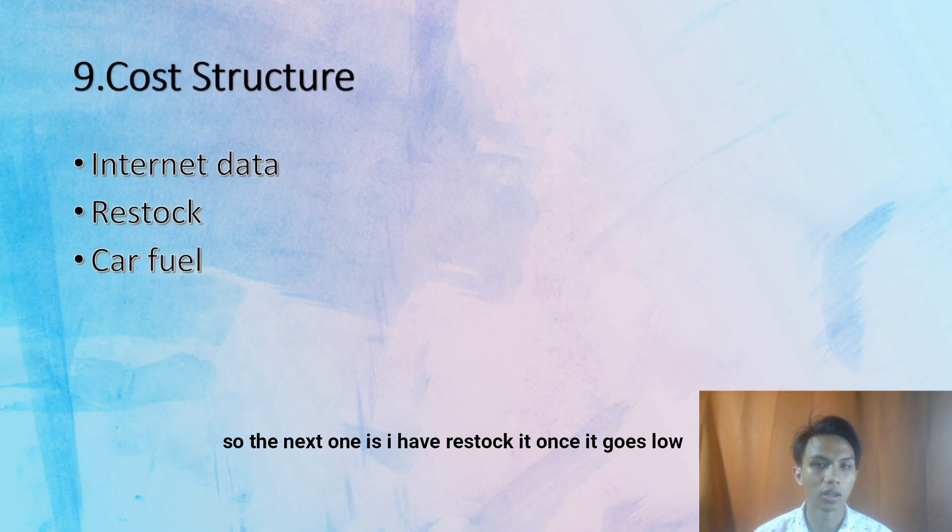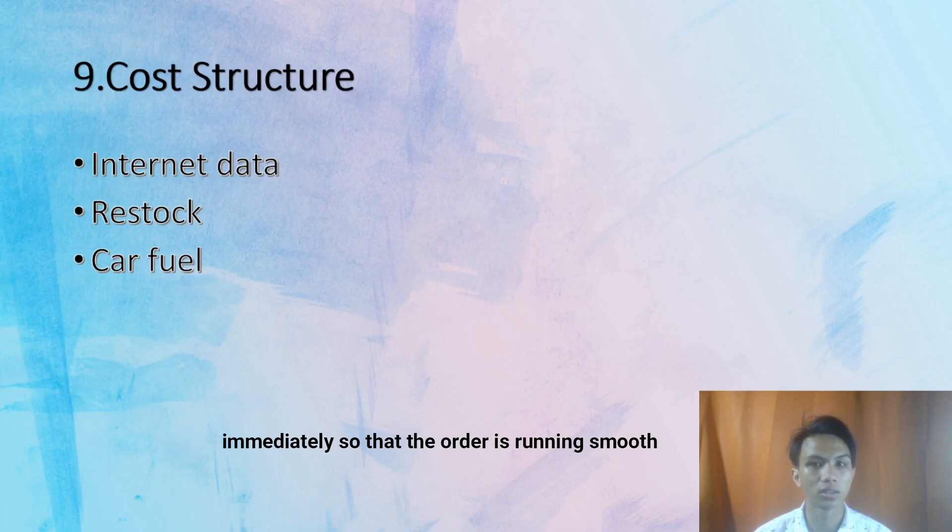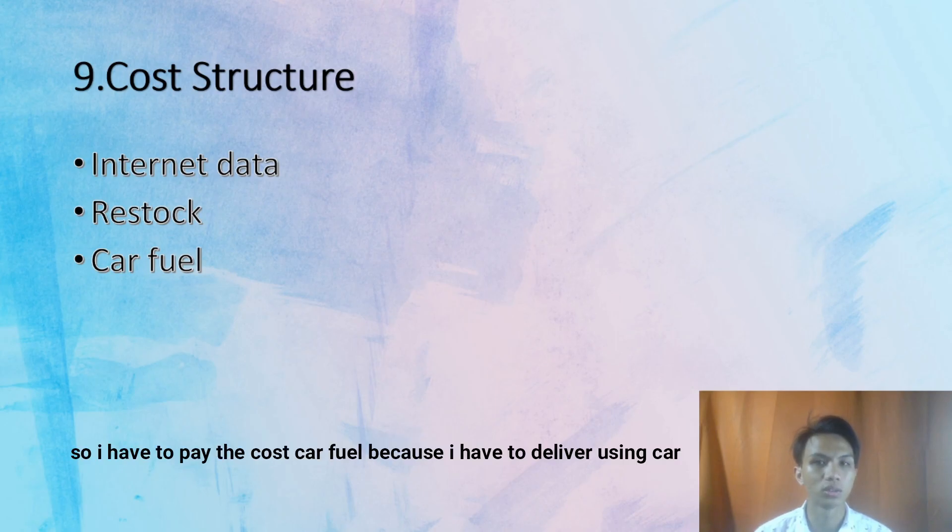I also have to restock once the stock is low — I have to restock it immediately so that orders can run smoothly. The last one is car fuel, as I have to pay for car fuel because I have to deliver using the car.